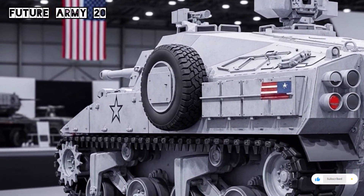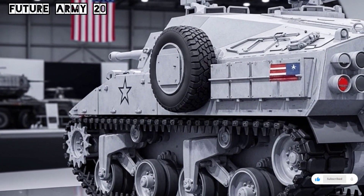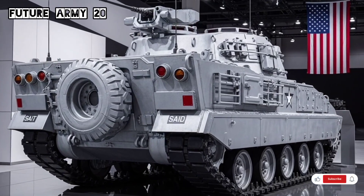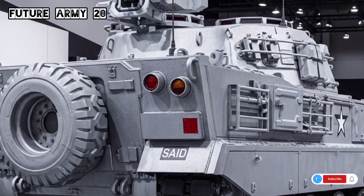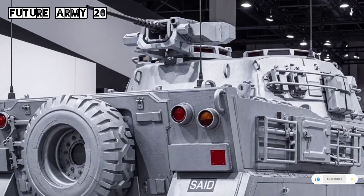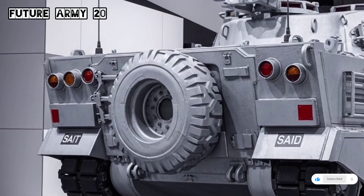One of the major reasons for the M113's longevity is its cost-effectiveness. Compared to modern infantry fighting vehicles that cost millions of dollars per unit, the M113 remains much cheaper to operate and maintain. This affordability has made it especially valuable for developing nations and smaller armies that need reliable armored transport without the high price tag of modern vehicles.